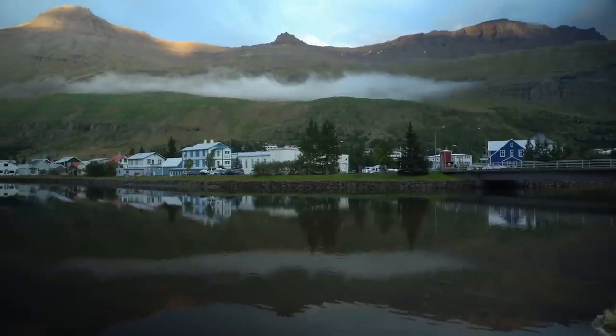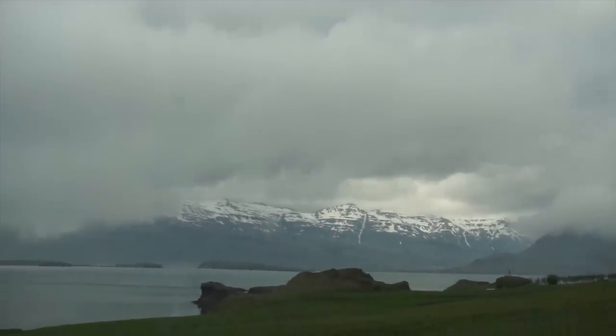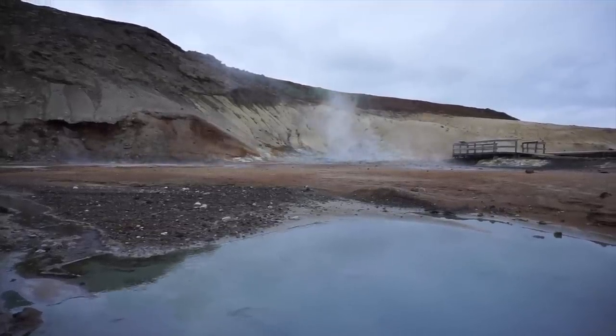My pro tip: do not under any circumstances forget a sleep mask for your July trip to Iceland. This is by far going to be your biggest lifesaver for getting any sleep. With 19 hours of daylight, the sun is still out at 10 PM and it feels like it's still 7 o'clock. You're going to want that sleep mask to get a normal night's rest.